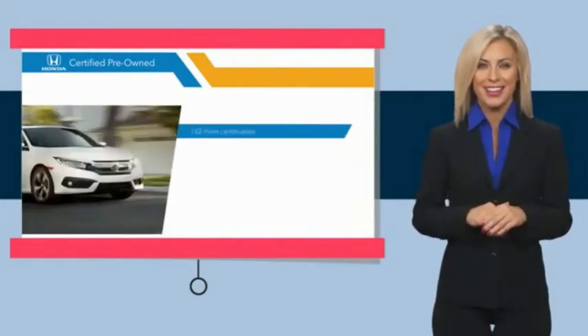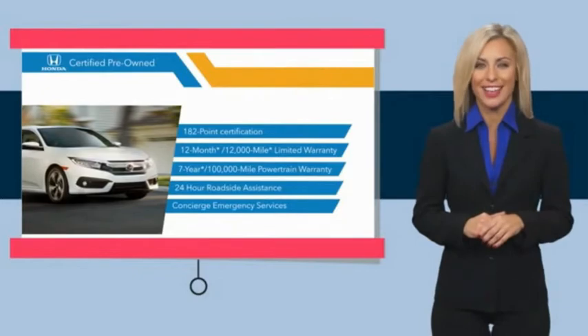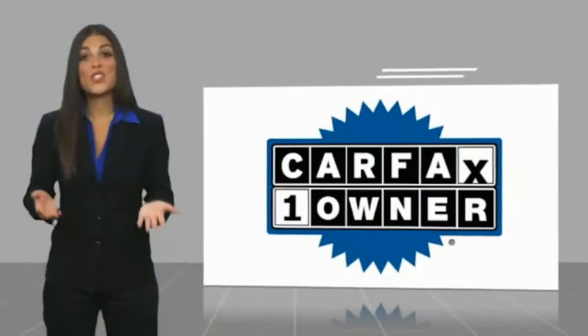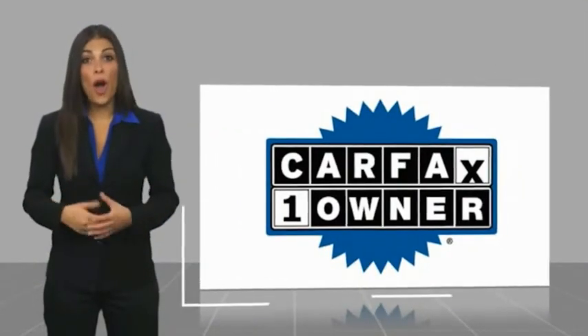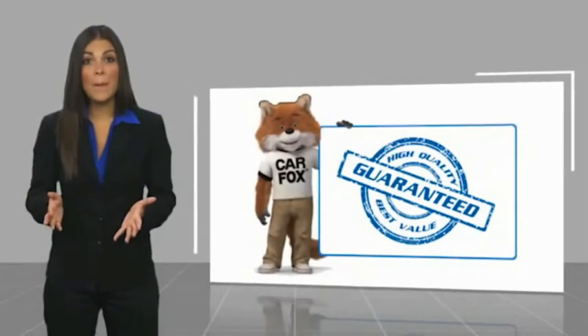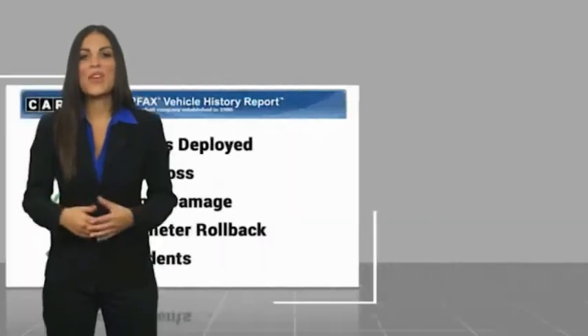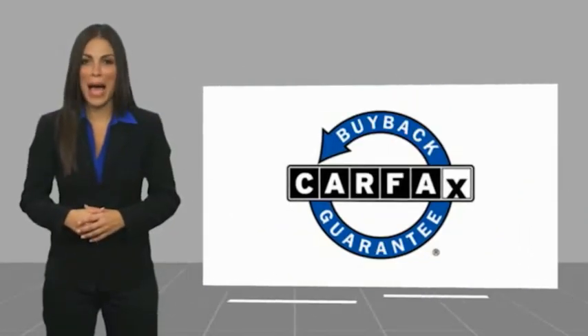Stop by your local Honda dealer today to see why the Honda certified program is worth looking into. This is a one-owner vehicle with a Carfax vehicle history report. Be sure to find a complimentary copy of this report online or contact the dealership. This vehicle qualifies for the Carfax buyback guarantee.